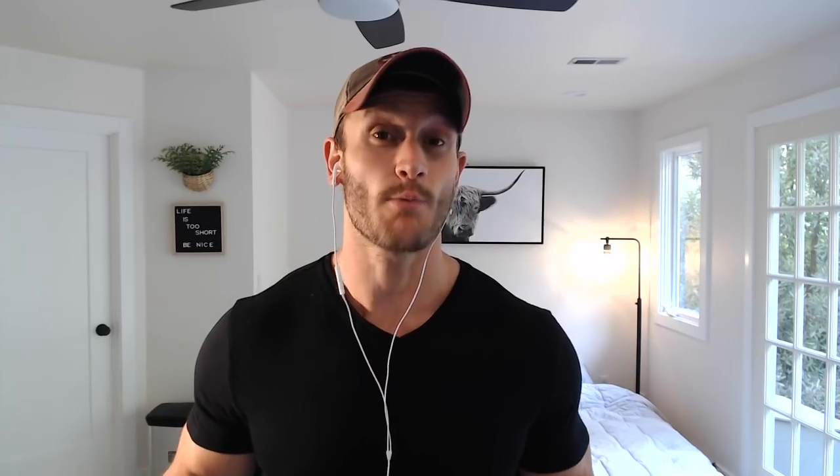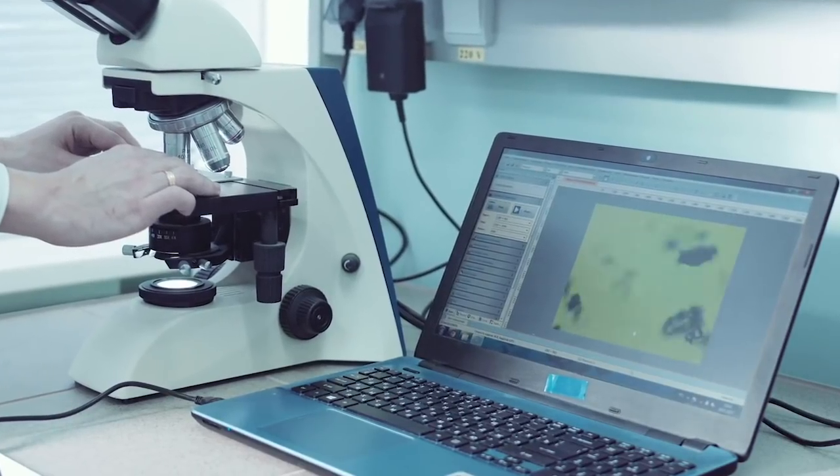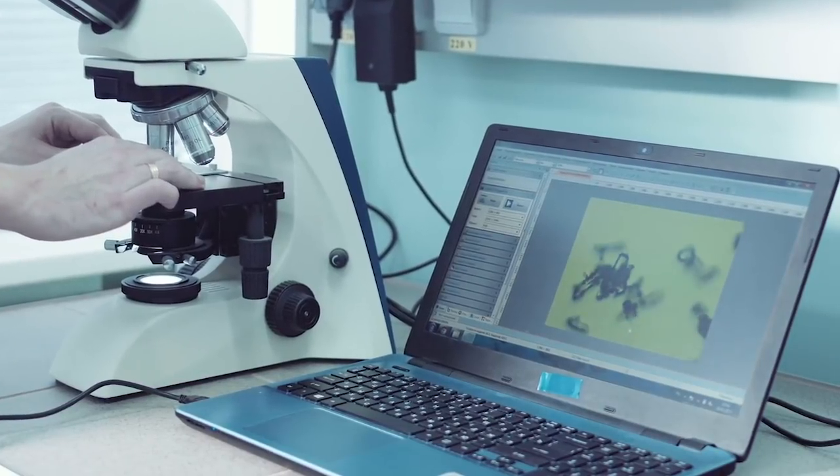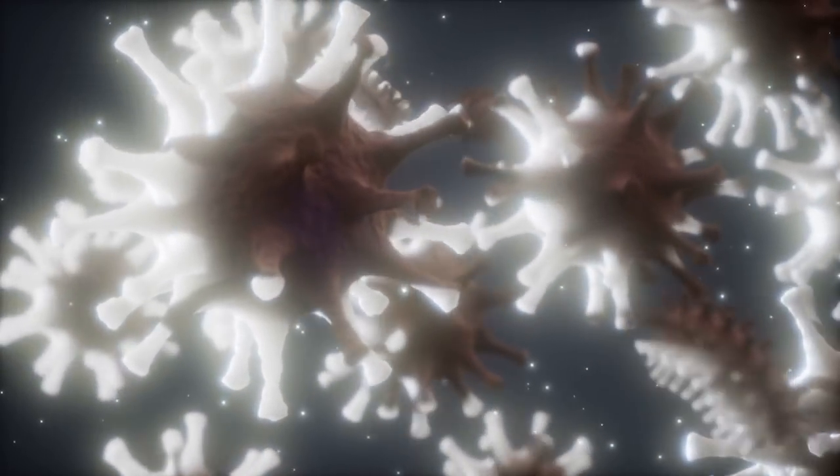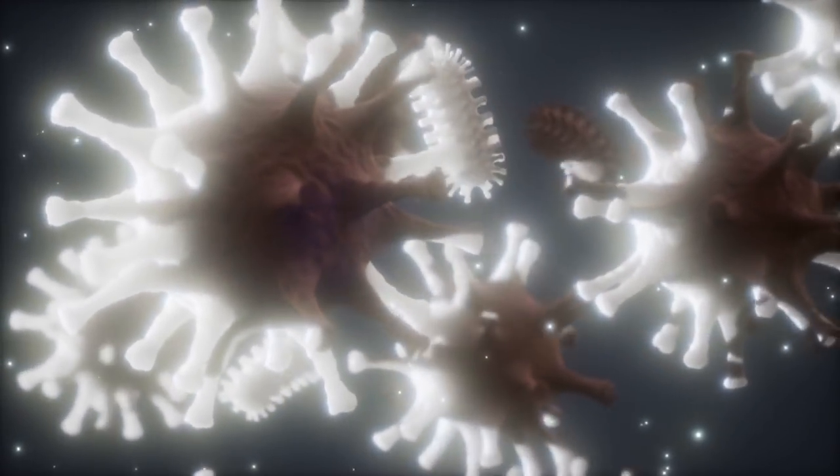This could mean that parabens are triggering more cancer growth — that scares me. Now I know we can't say this for a given fact, but even in a test tube study, that's scary. It does get a little bit worse: in the non-transformed epithelial cells, they noticed a potential mutation showing it could be a carcinogen — it could actually be triggering new cancers. We can't label it an official carcinogen just yet, but that still sketches me out a lot.